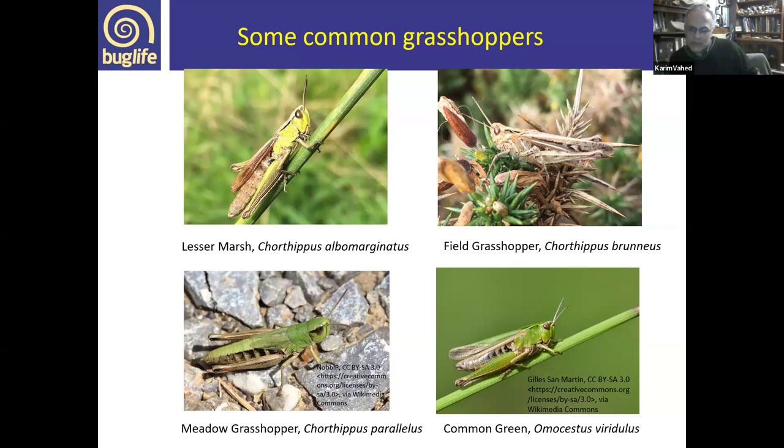The best way to distinguish the field grasshopper, common green grasshopper and meadow grasshopper is by their calls, which are incredibly distinctive. The field grasshopper sings as a series of brief zips — zip, zip, zip. The common green grasshopper has a much longer ticking sound, almost like a ticking watch. The meadow grasshopper sounds a bit like it's chuckling. You'll often find all three together in a grassland and can tell quite easily which are present.